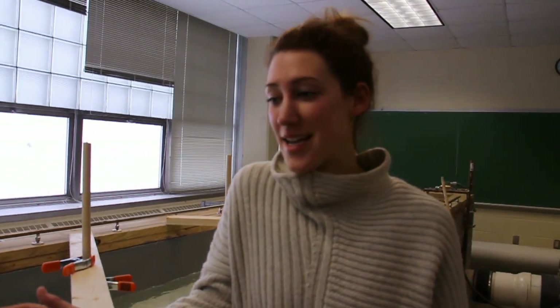Hi, I'm Megan McNeil. I'm a master's student in civil engineering focusing on water resources, and this is my project.